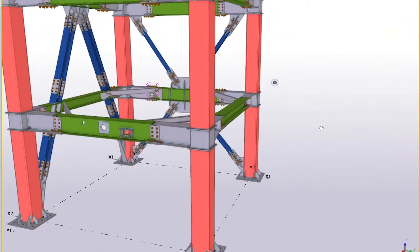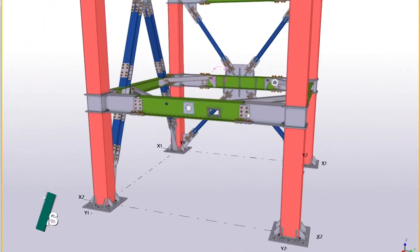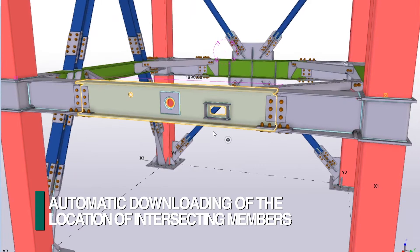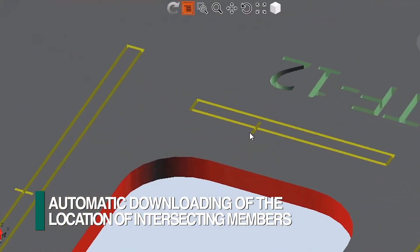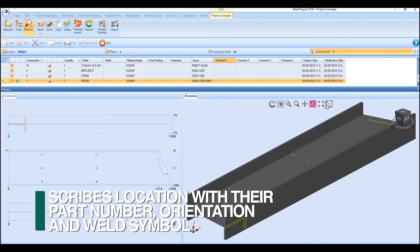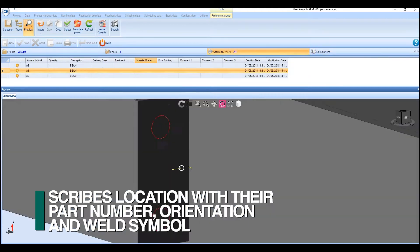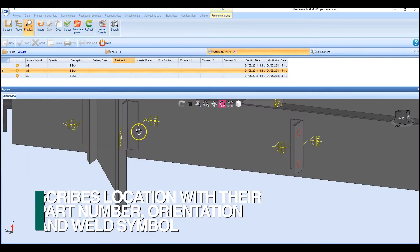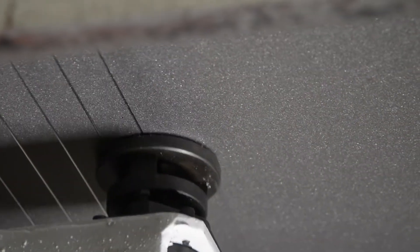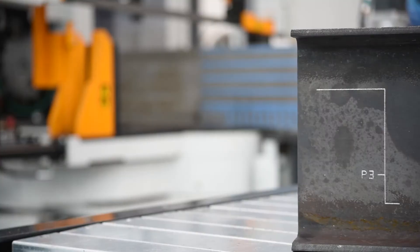FICHEP innovated and patented the capability to automatically import directly from the 3D model not just the holes but also all the relevant locations of the adjoining members. With this dimensional information, the Liberty scribes not just the location of intersecting members and their part number, but also their orientation and the appropriate welding symbol. As an option, an underside scriber is provided on the Liberty so the bottom of the web can also be scribed when required.